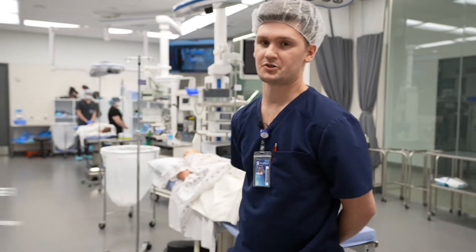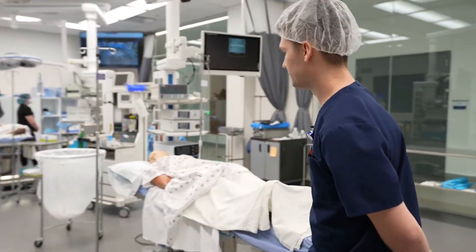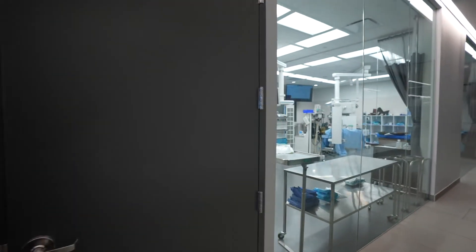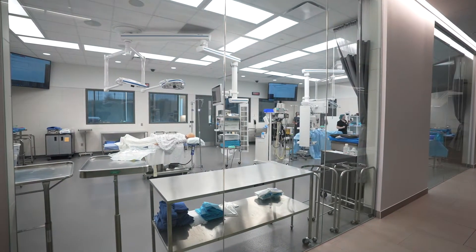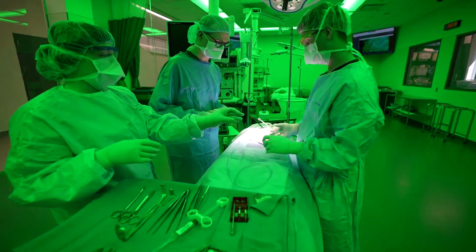Hi, I'm Elliot Wagner. I'm one of the instructors at the surgical technology program here in Lincoln, Nebraska. We are currently in our lab here located in Lincoln on our O Street campus, so we utilize our lab for various different things. It's updated with the most current technology in the OR, as you can see.